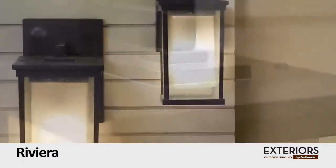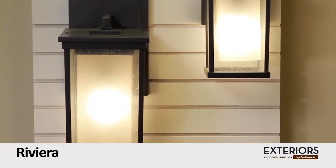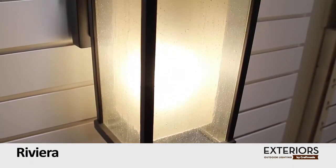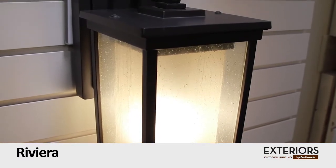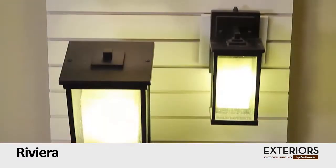Cast in an oiled bronze finish, this stunner has two layers of glass — a clear seated outer layer and a beautiful amber inner layer. Combined, the glowing effect will warm any outdoor space.